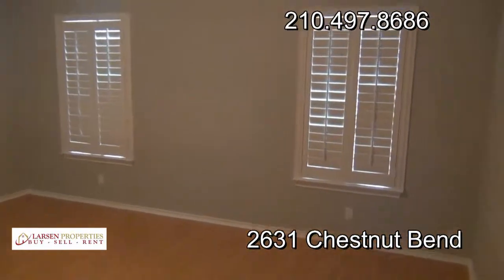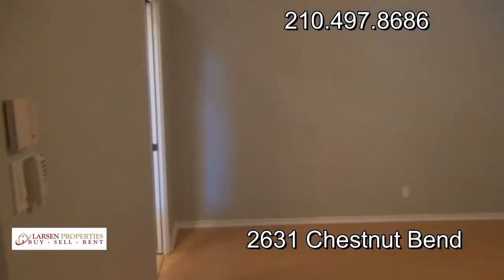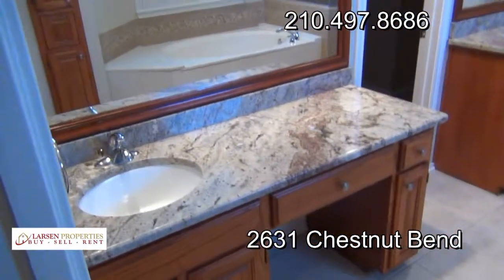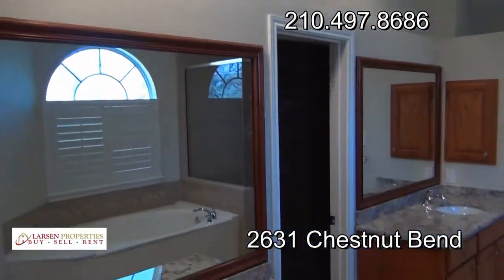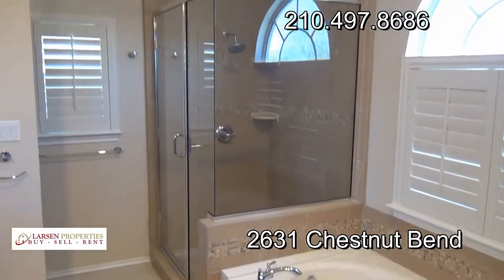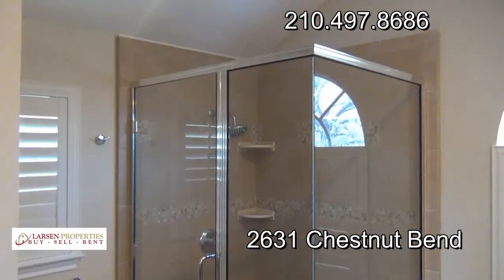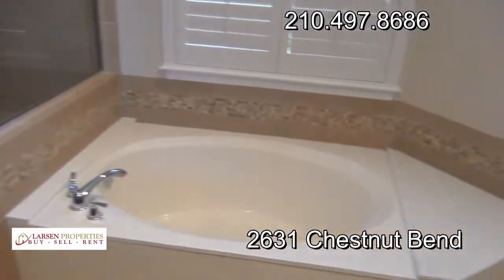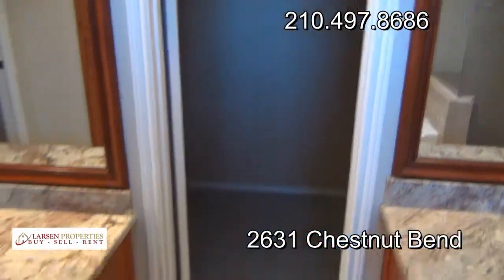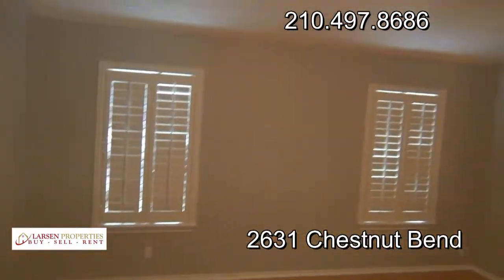At the top of the stairs we have our master bedroom — plantation shutters, raised ceilings, high-end ceiling fan, and wood floors. Leads us into the master bath with dual sinks, a very impressive separate garden tub, and a gigantic stand-up shower. One of my favorite parts of this home is the master shower — it's just super nice. Dual sinks, closet, and granite fixtures throughout.